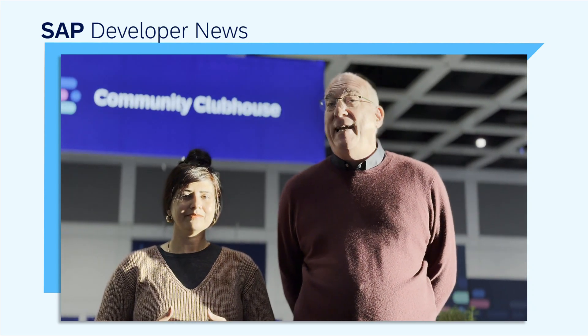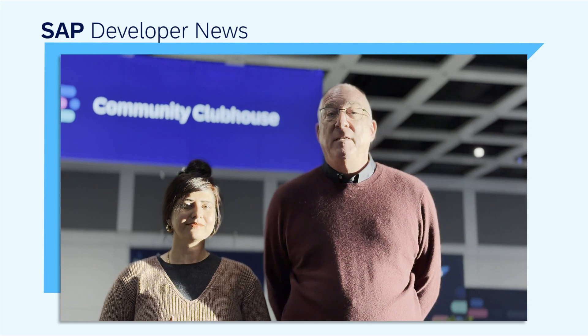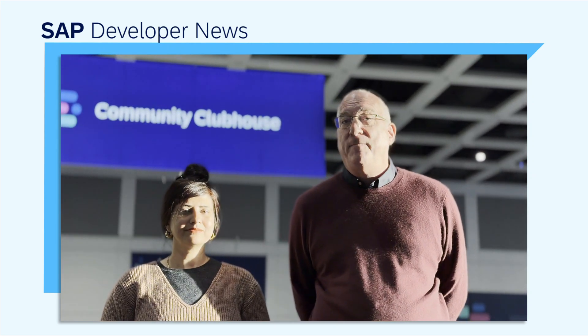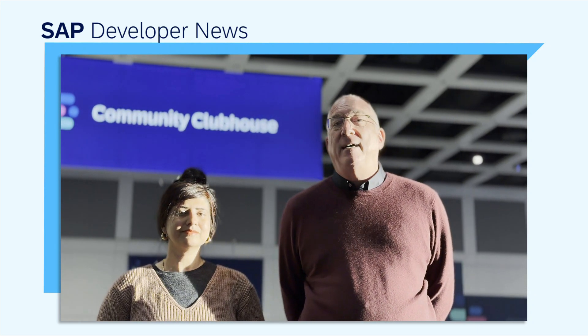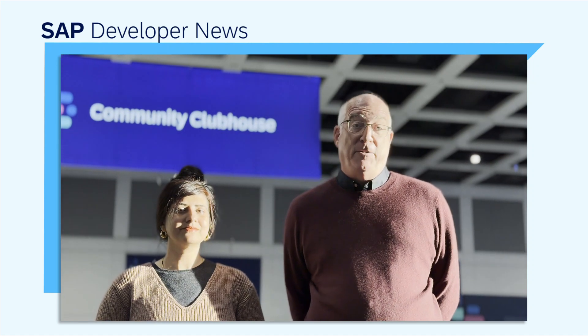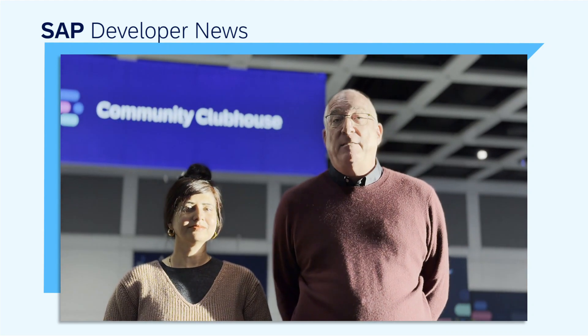We also want to announce that SAP Build Work Zone will be adding AI in two key ways. First, you'll be able to AI-generate workspace content — documents, summaries, comments — just as you would AI-generate artifacts for process automation. In addition, you'll be able to create document grounding based on workspace content or user-specific folders, with role-based access to the information based on the user that's prompting for it.